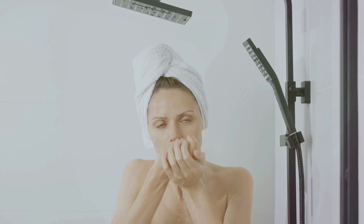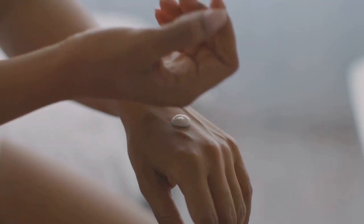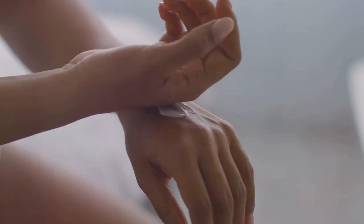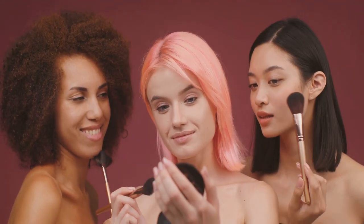Hey everyone, welcome back to our channel. We all want healthy, glowing skin that radiates confidence and beauty, but sometimes dark spots, acne, and other skin issues can get in the way. Don't worry — a good skincare routine can help you tackle these problems effectively. It's like giving your skin a daily hug, nourishing it with the care it deserves. Today we'll talk about easy steps for both your morning and night skincare routines. Remember, everyone's skin is different and that's perfectly okay.